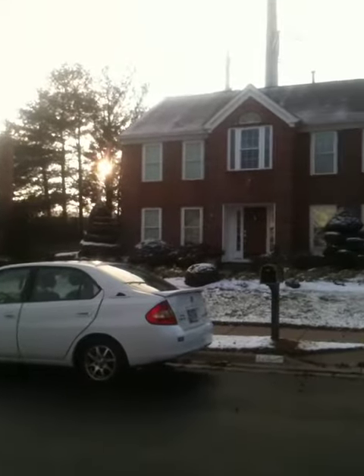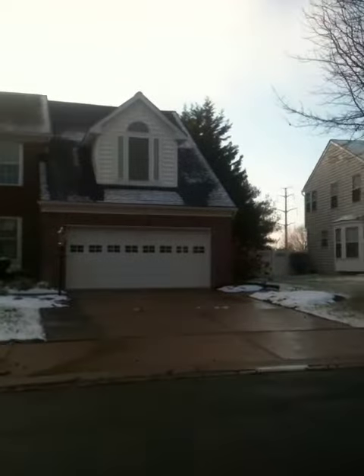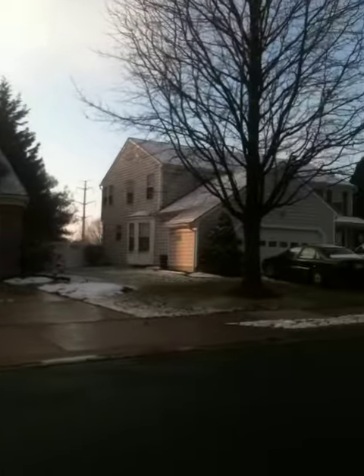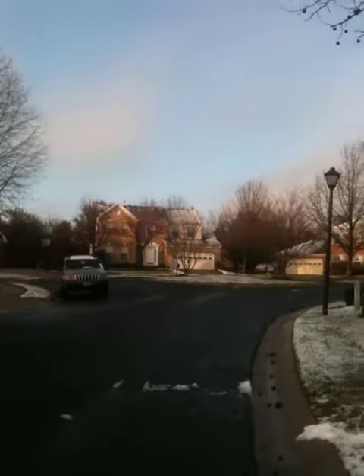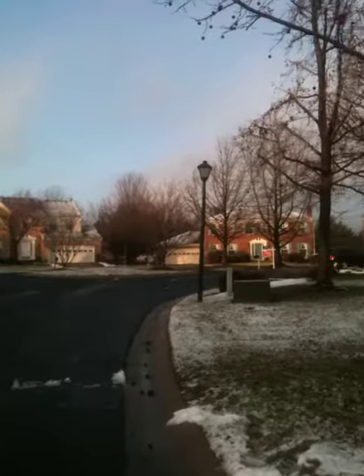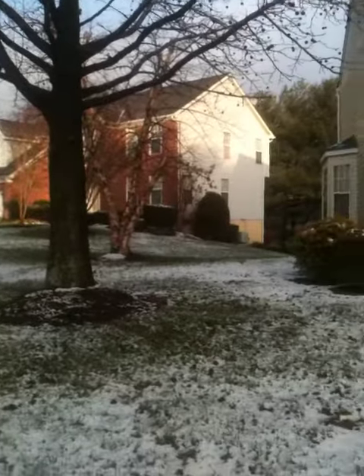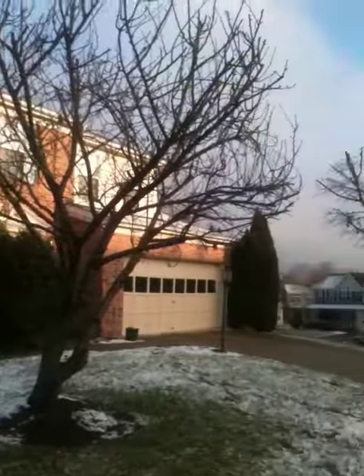This is the outside of the house. This is the block that it's on. It's a roundabout right there, so you have to make the roundabout once you turn onto the street.